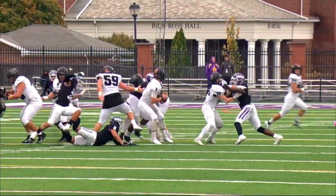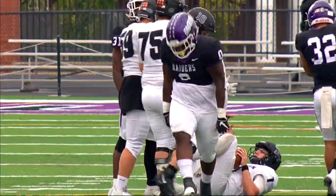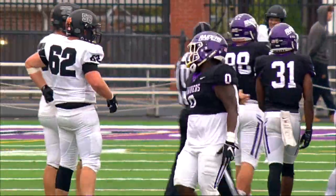Hahn with a blitz coming — he is down. Duke Hill got him. Duke Hill with the Purple Raiders sack.